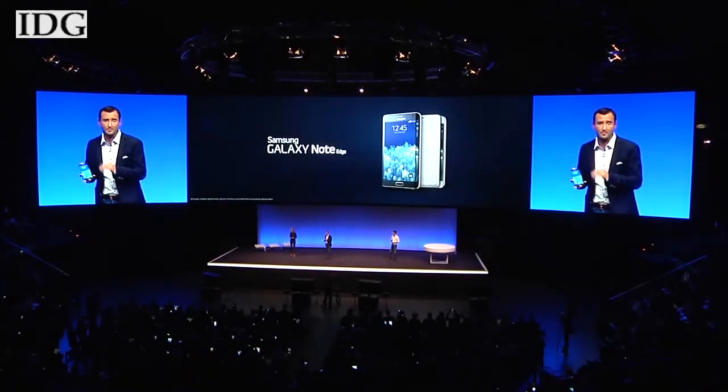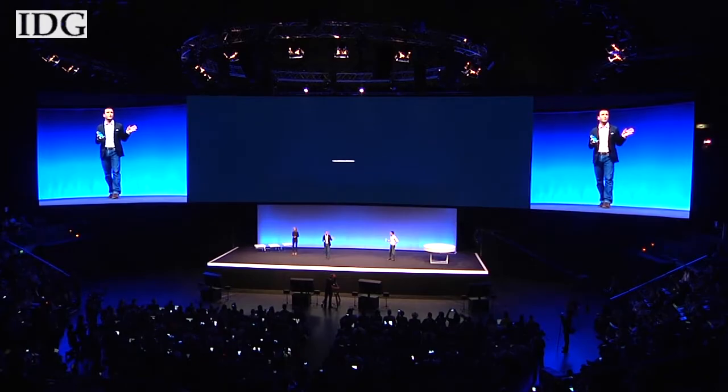The Note Edge will be available later this year to select markets, which Samsung didn't detail. Pricing wasn't announced.